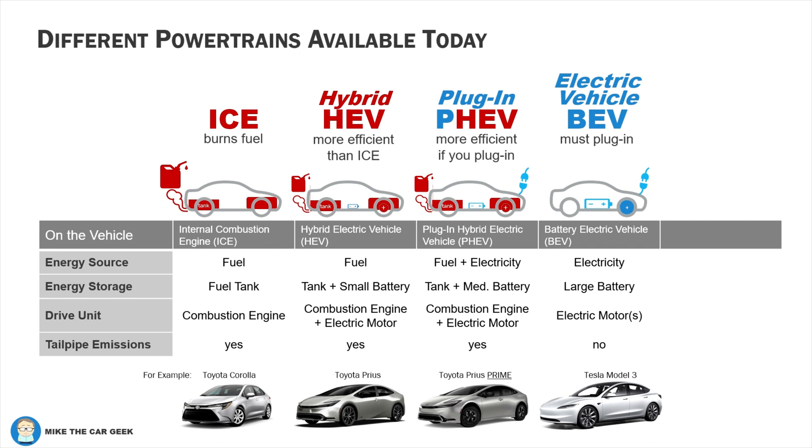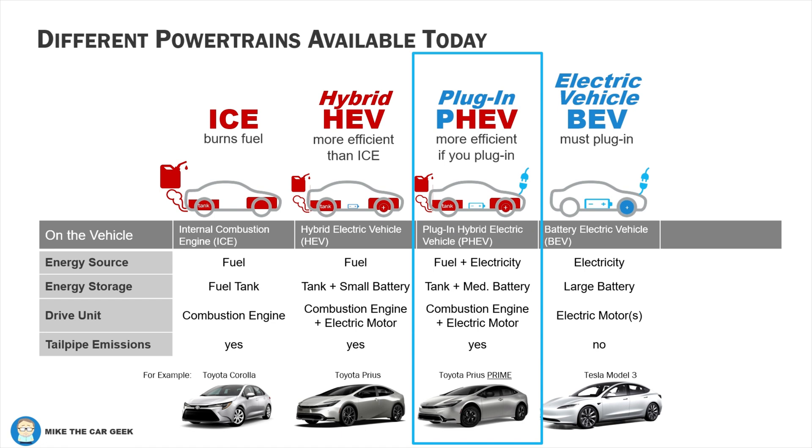If you plug it in, it can drive maybe 15 miles or more on electricity alone, and it also has a gas tank for when the battery runs out. The car will automatically switch between electricity and gas power. This is the type of vehicle we're going to talk about.